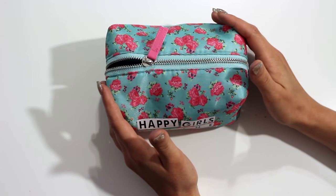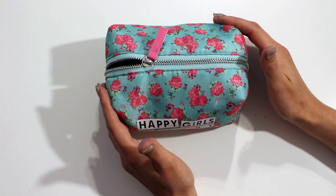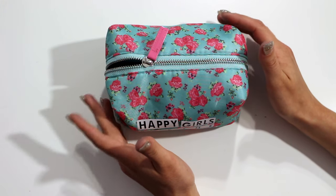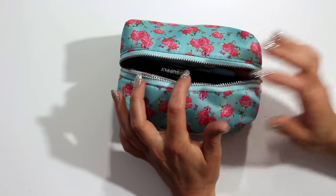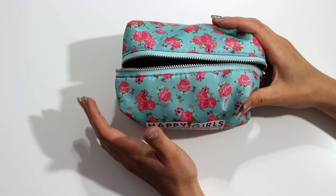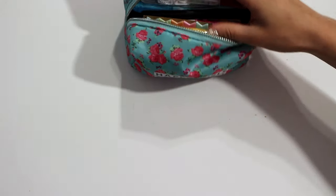Rue21 always has cute bags. They have cute makeup bags for really inexpensive prices, so if you can't find one at Target or somewhere like that, definitely check out clothing stores like Rue21 because they have a lot of accessories too. I've had this bag since Christmas time and I've already carried it a lot of places — this is also what I'm taking on the airplane.